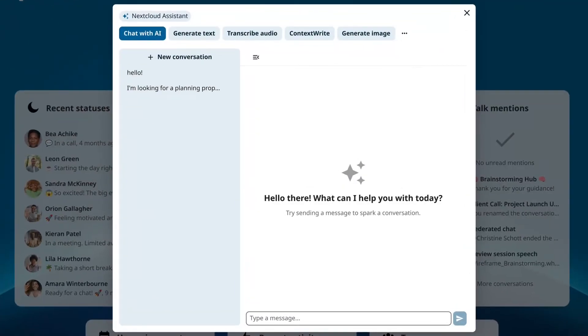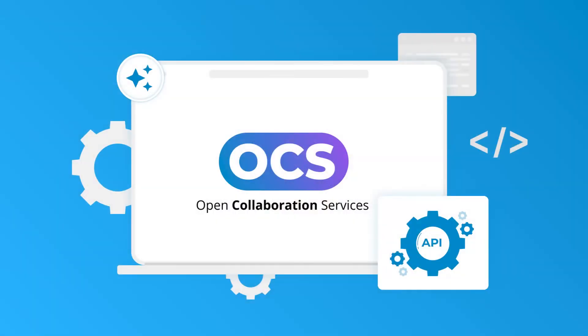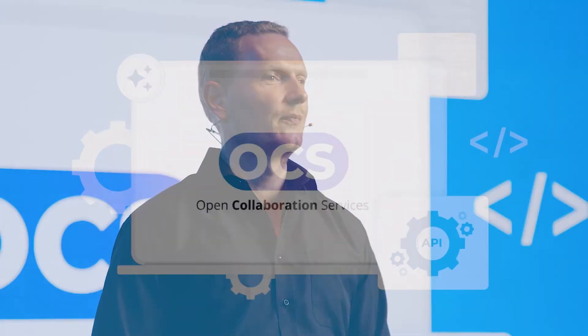The next, even bigger improvement to our Assistant was requested by many customers. Today, we are introducing a real chat UI. This means the large language model remembers the conversation, so you can follow up on previous questions and continue with the discussion. Finally, we have created a new API to make it faster to develop new AI features in the future and improve performance and scaling. It makes the responses of the Assistant faster regardless of the user's infrastructure by eliminating delays on the Nextcloud side, allowing for near-instant responses on the chat UI if a fast backend is available.